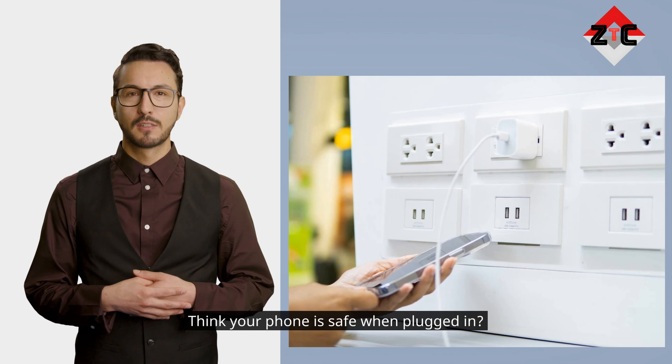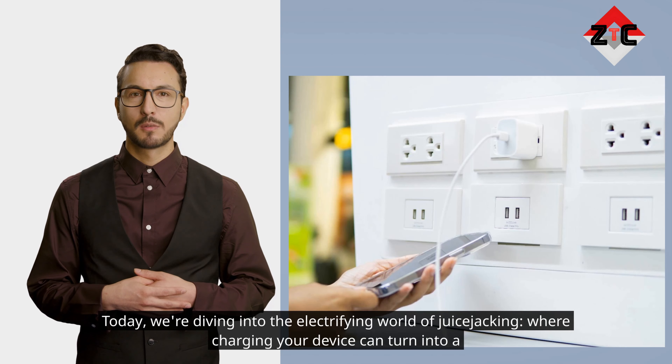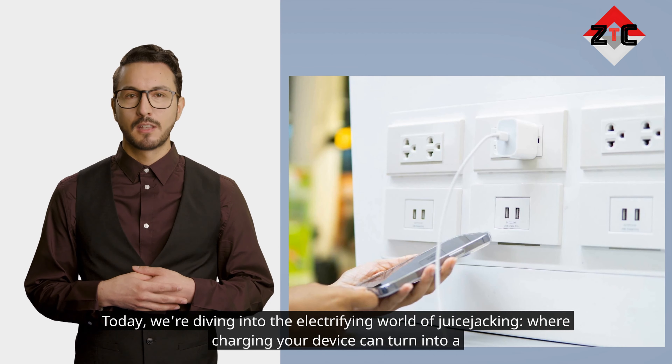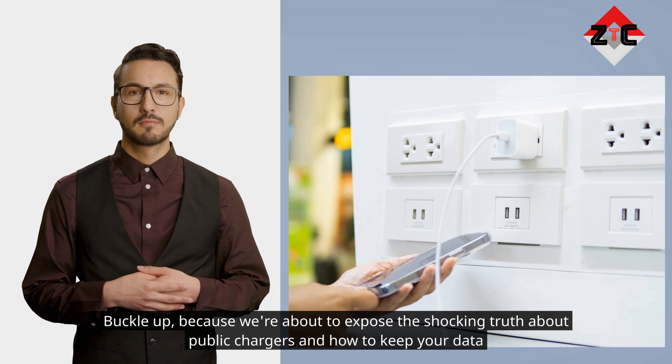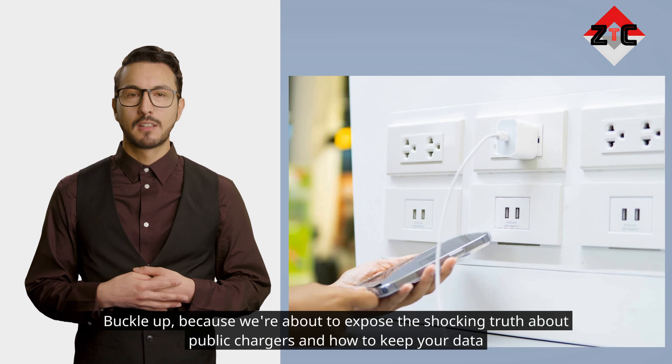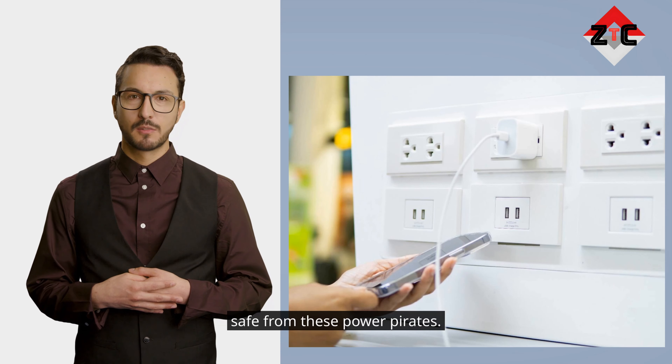Think your phone is safe when plugged in? Think again! Today, we're diving into the electrifying world of juice jacking, where charging your device can turn into a digital robbery. Buckle up, because we're about to expose the shocking truth about public chargers and how to keep your data safe from these power pirates.